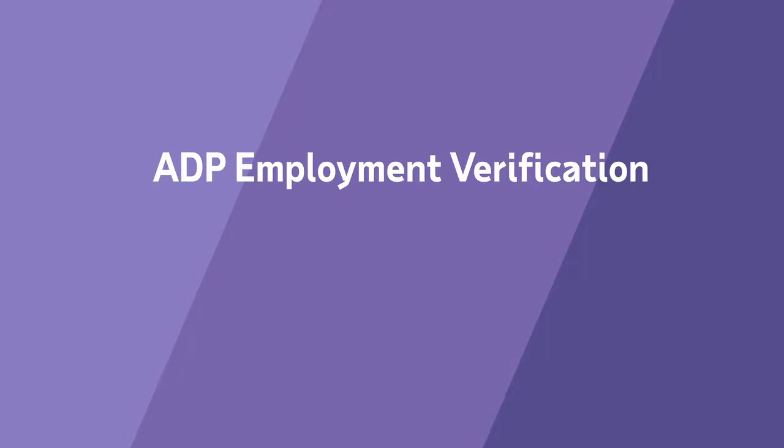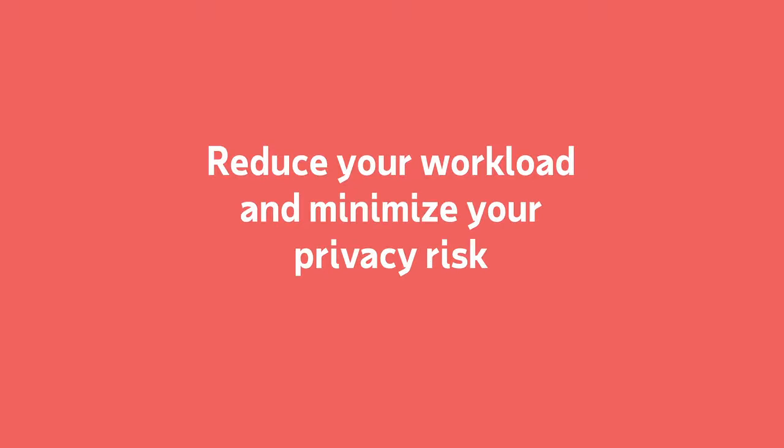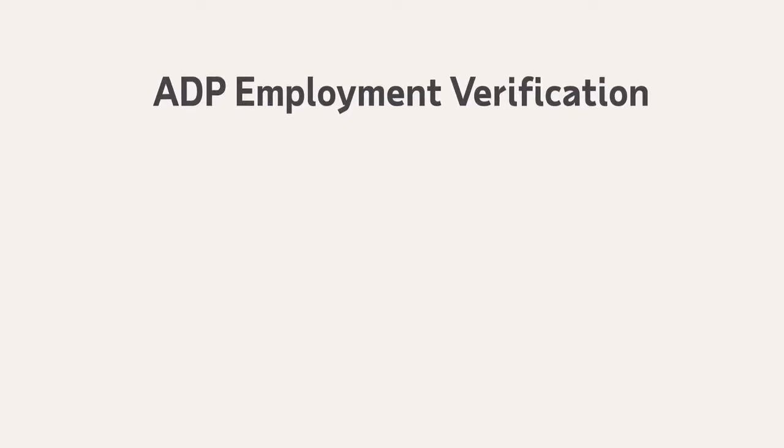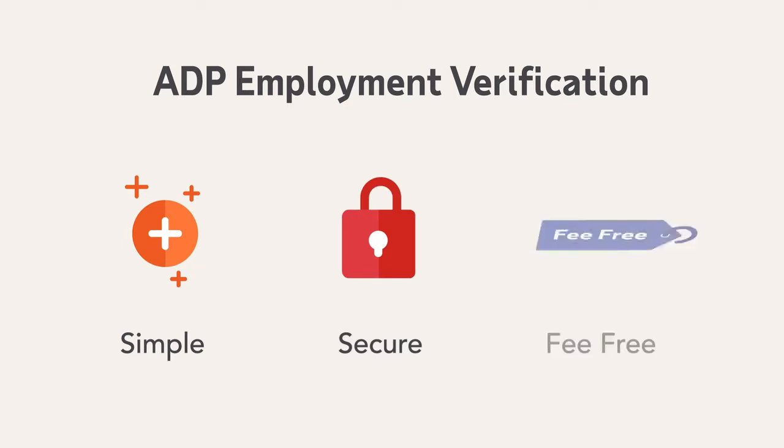ADP Employment Verification, powered by The Work Number from Equifax, can help reduce your workload and minimize your risk. This employee benefit is simple to add, secure, and best of all, it's free of fees.